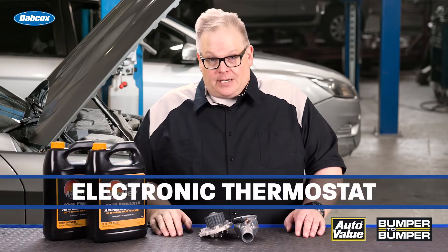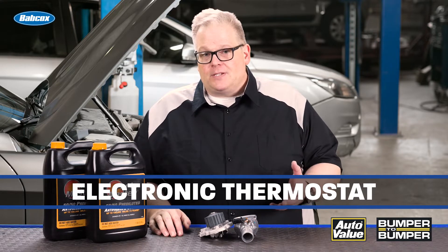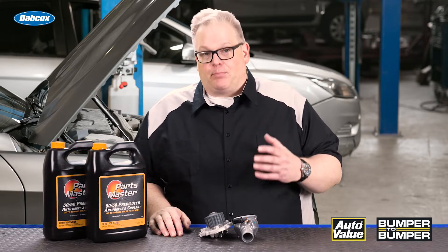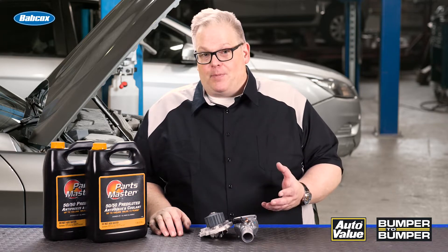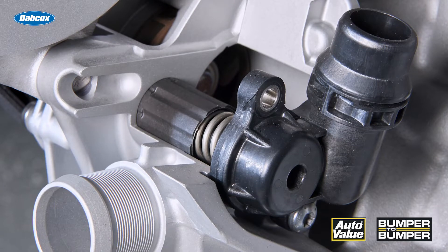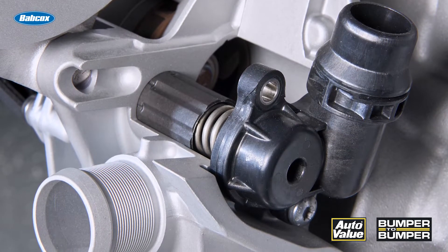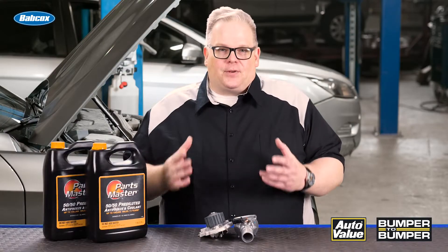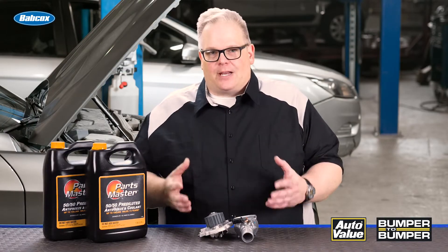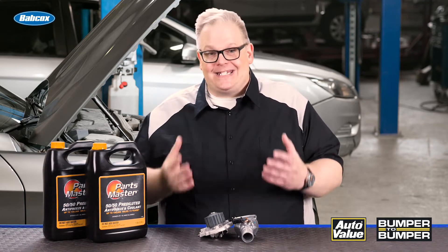There are five major components that are changing on these engines that you need to be aware of. The first is the electronically controlled thermostat. These came out about 10 years ago. The early ones had a heater coil around the brass and wax element that changed the thermostat opening. This helped when the loads on the engine increased — let's say the driver's going uphill — it was able to open up the thermostat and get the coolant flowing before the temperature spiked inside the engine. We're going to see more electronic thermostats that control different channels inside the head, the block, and possibly even the intake manifold.